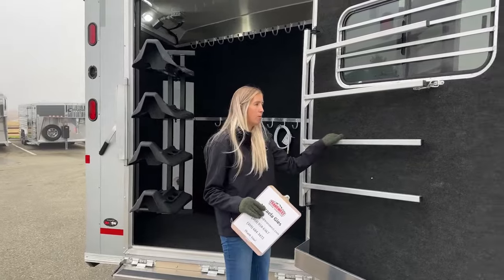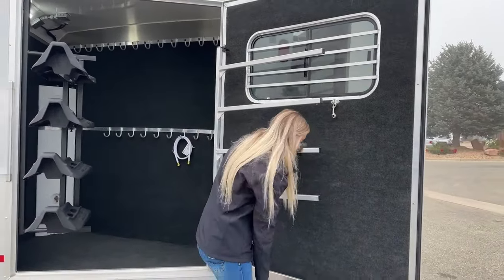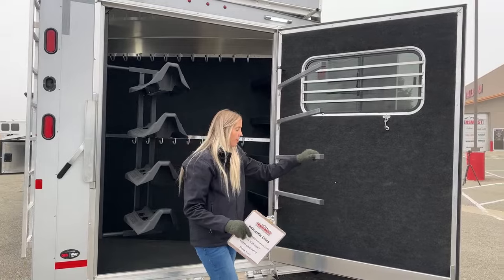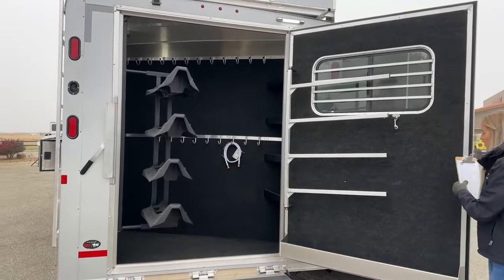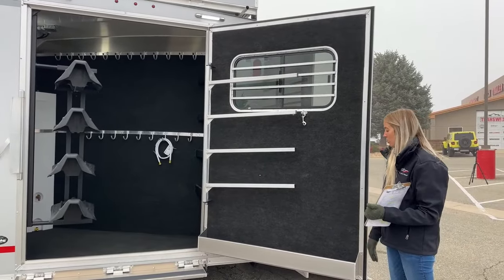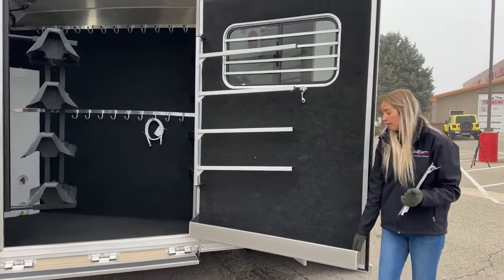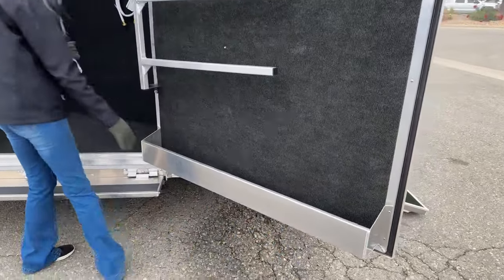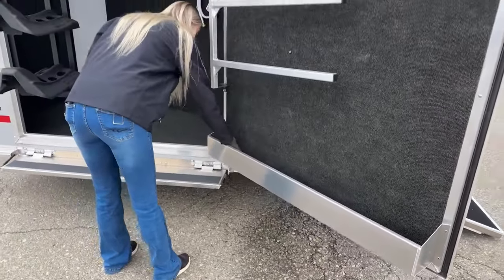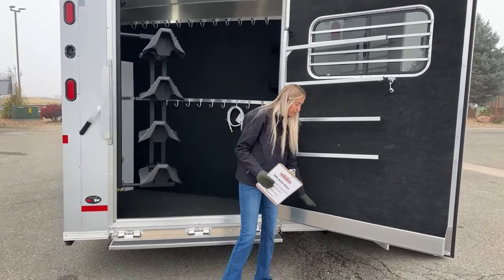On the door is a saddle pad rack that swings out — you can clip it shut while traveling so pads don't move around, then swing it out when you need them. The entire door is carpeted, which is a really nice upgrade. It protects both the trailer and your tack. There's also a huge, full-length brush tray the whole length of the oversized door with a removable carpet insert that's easy to pull out, spray off, and replace.